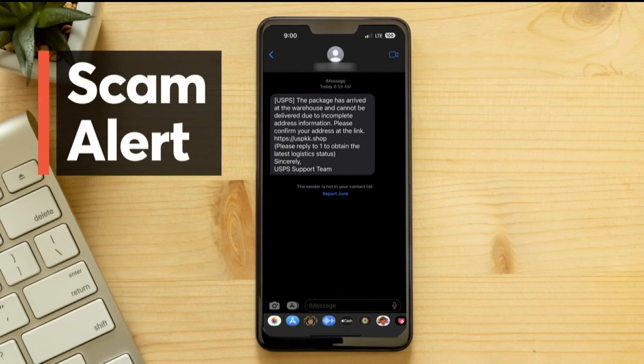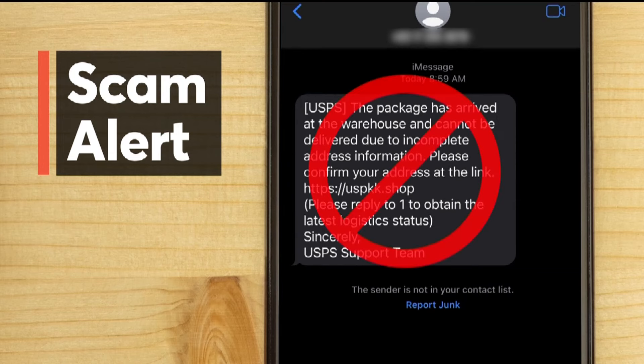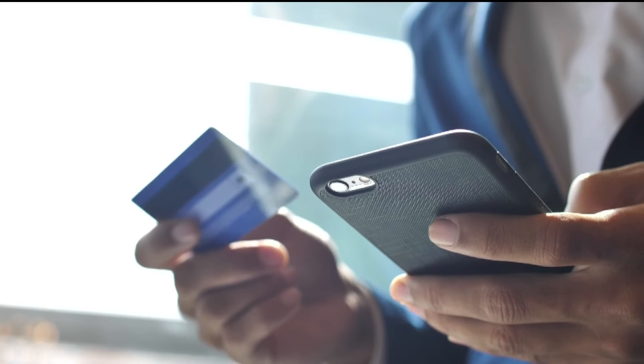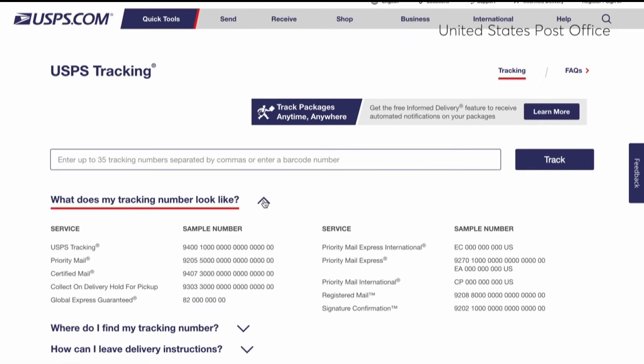Watch out for this delivery tech scam. It looks like the post office is saying there's a problem with your upcoming delivery — do not click on that link. Swindlers are hoping you'll plug in your credit card information. You can get tracking notifications, but you must sign up first.